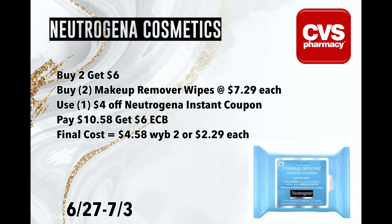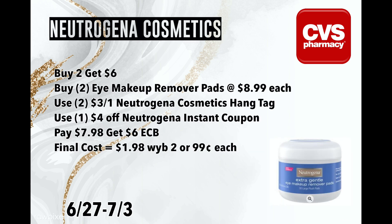Last week we got a $4 off Neutrogena instant coupon, so that would take $4 off both of them and you would pay $10.58, get back $6 in ExtraBucks, making your final cost for both $4.58 or $2.29 a piece — and they do count for CVS Beauty. Now I'm going to show you how I'm going to do this deal in a way that will be much better, but it's not going to work unless you have the hang tags.